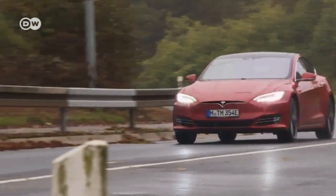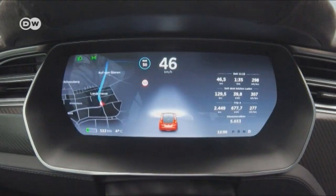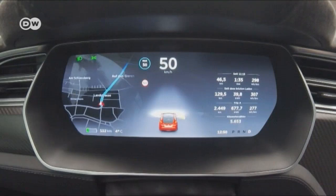Tesla claims it has a range of over 550 kilometers, and Michelle's test car costs more than 103,000 euros in Germany.